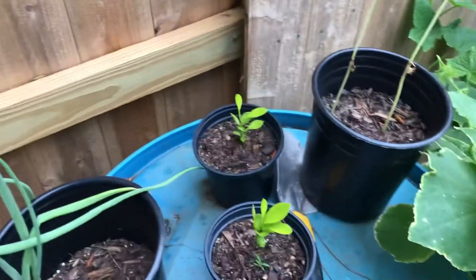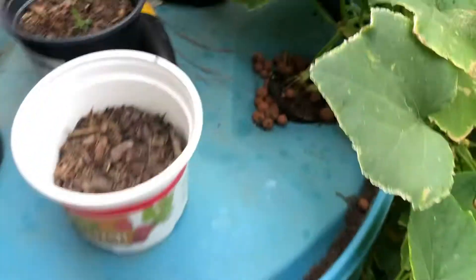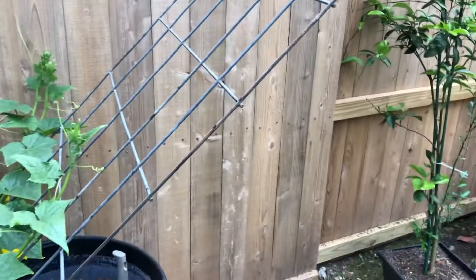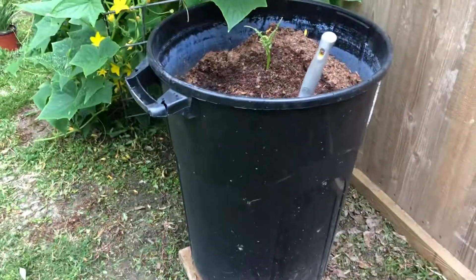We've got our hydroponic cucumber barrel — it started from one little seedling and as you can see it took off. That barrel is full of liquid fertilizer. It grew down and now it's growing up this cattle panel trellis.